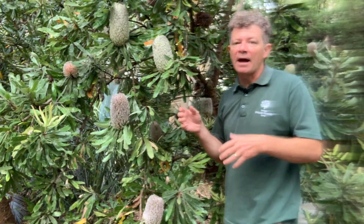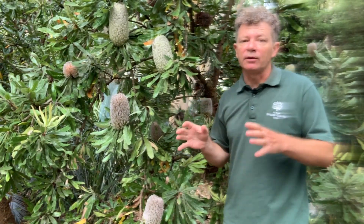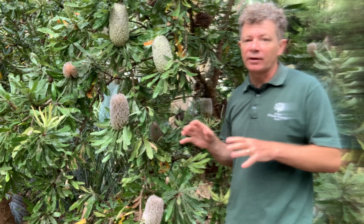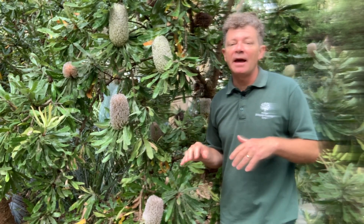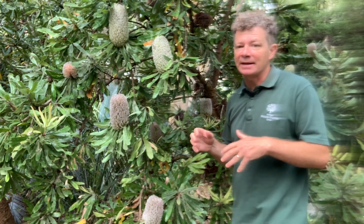This plant is called Wirriyagan in the language of the Gadigal, the traditional owners and custodians of this site. It's also known as the Old Man Banksia and its botanic name is Banksia serrata.